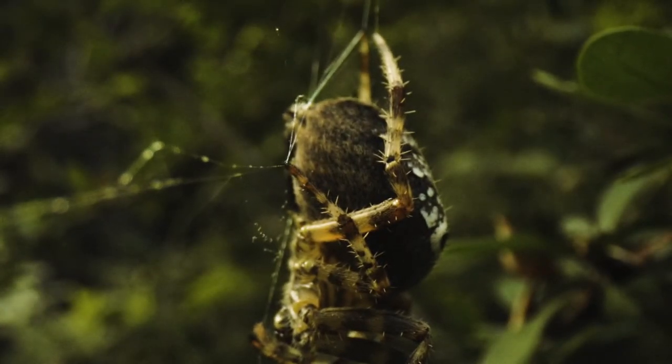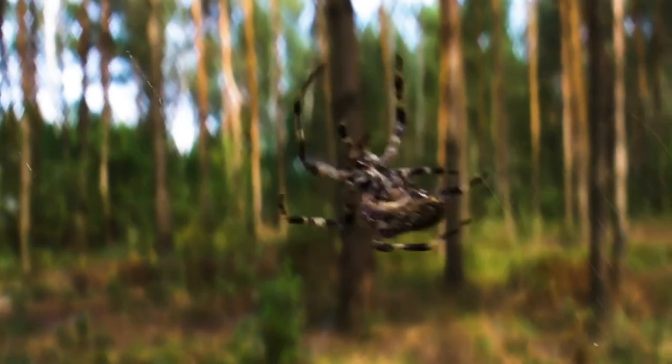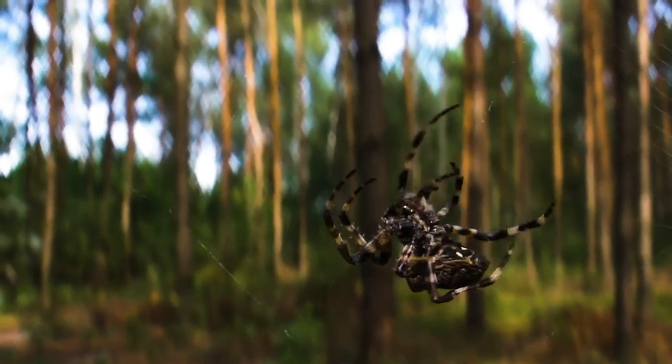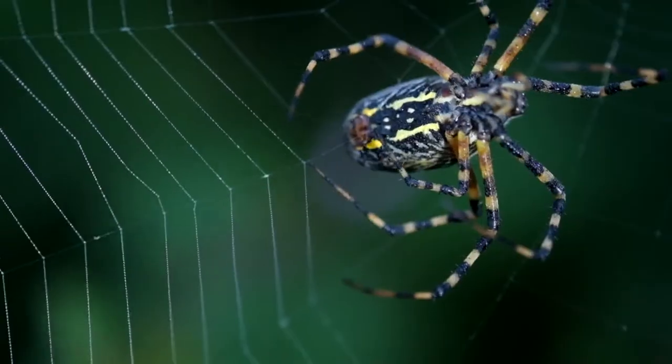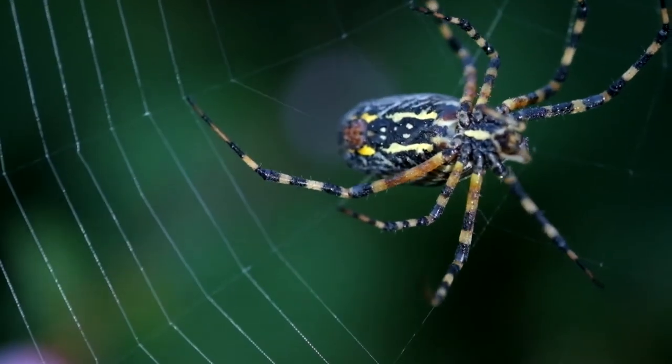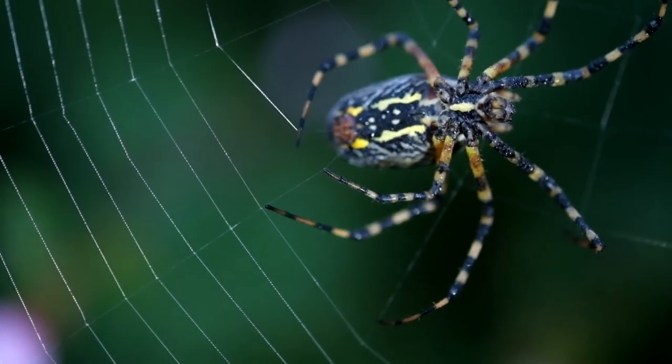Spiders that make multiple kinds of silk actually have multiple types of silk glands. So when it's time to make a web, a spider is touching her leg to the correct spigot to pull out the correct silk in the correct place on the web at the correct time.